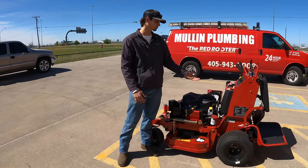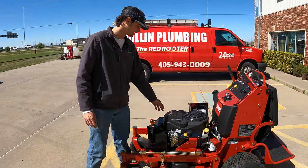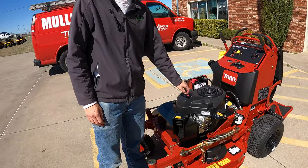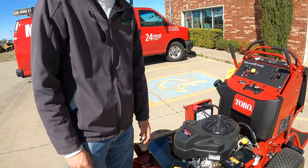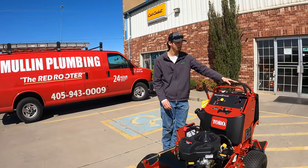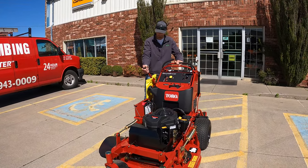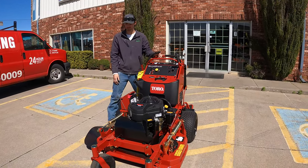Alright guys, so we're at Metro Turf. Here is the mower that Toro sent me — it is a 36-inch Grandstand with the Kawasaki FS 541. I never use the FS, I always use the FX, so I'm excited to try it out. Toro has really good quality and I'm really excited to put this thing to use.